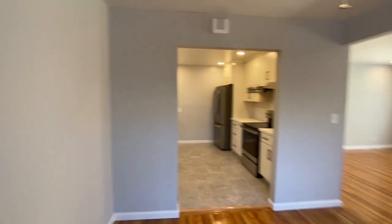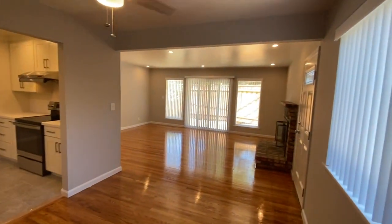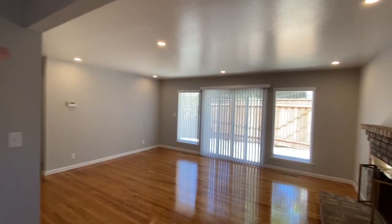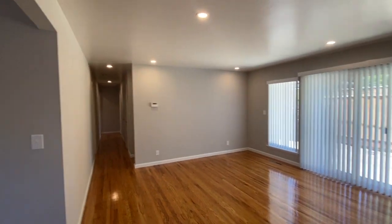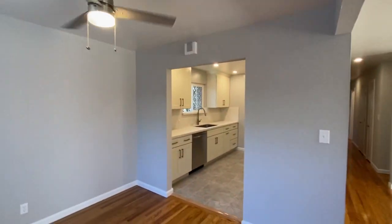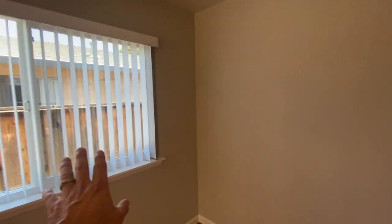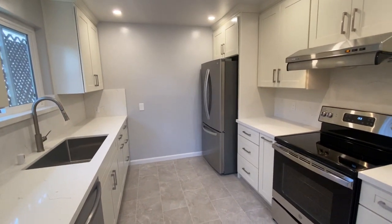A little more about this home — this is the dining room, which looks into the kitchen. I want to point out a few things: recessed lighting throughout the home — in the kitchen, in the living room, all down the hall, and in all the bedrooms. The recessed lighting is LED, so it's going to save you money on your electric bill, as will many other features, including the dual pane windows hiding behind those blinds.